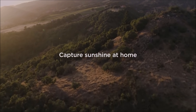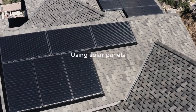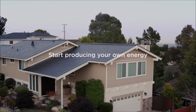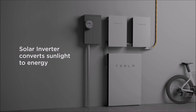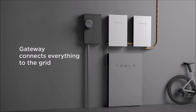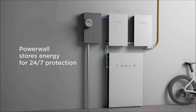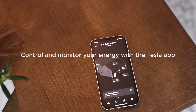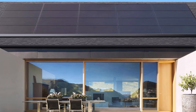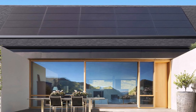That first-generation Powerwall had a smaller 6.4 kilowatt-hour capacity and was the first high-voltage battery for home use available in the market. In comparison, the second-generation Powerwall 2, released in 2016, more than doubled the storage capacity and includes an integrated battery inverter charger, giving it much more power and flexibility. The latest iteration is the new Powerwall Plus, first publicized in May 2021.